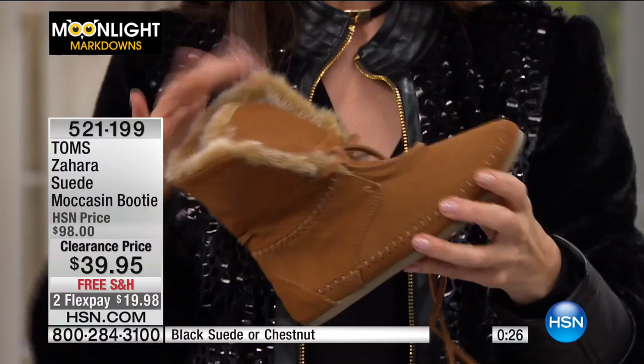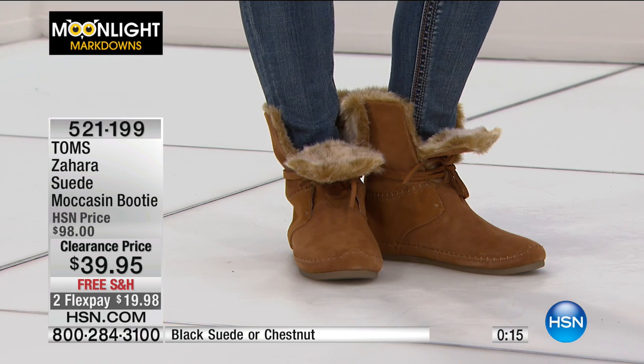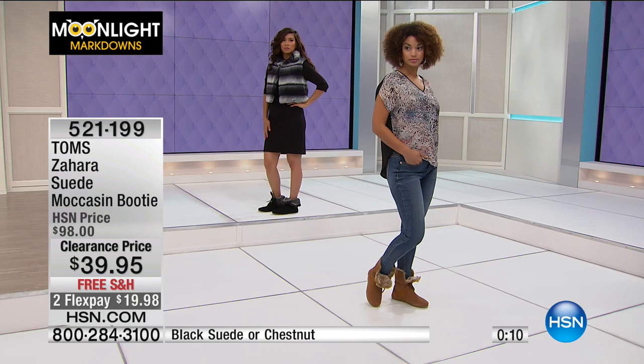We're going back to another great booty from last hour, item 521-199. Be sure to grab your size. If you're in between sizes in Toms, maybe go up a size for extra comfort since they do whole sizes only. But with free shipping and handling, you can't go wrong.